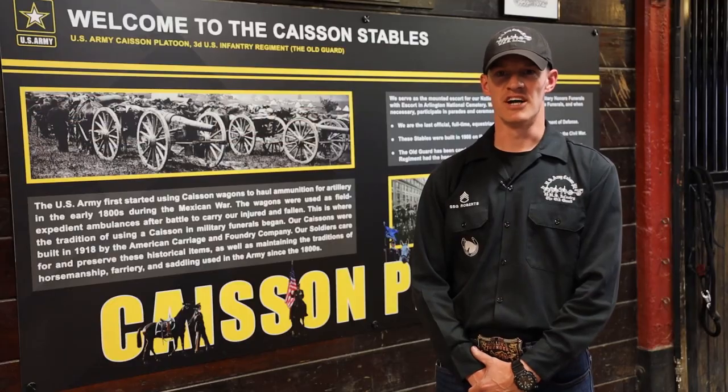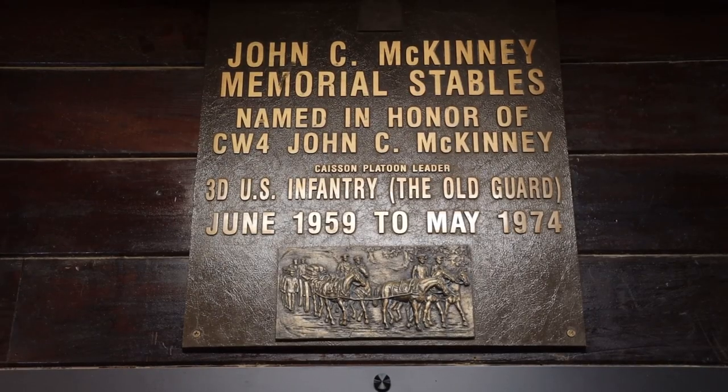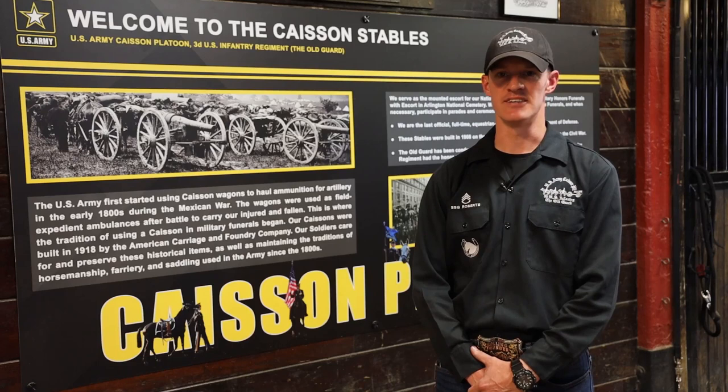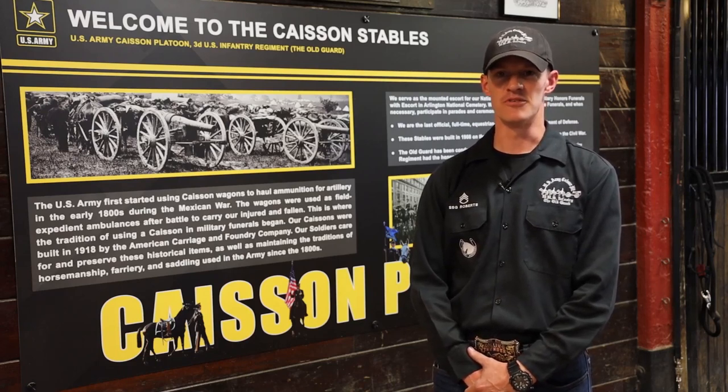I'd like to welcome you all inside the John C. McKinney Memorial Stables. This barn was built in 1908 on the site of a Union Army horse farm. This barn was named after our first platoon leader, John C. McKinney. He served from 1959 to 1974 as our first platoon leader, and served a total of 33 years in the United States Army. This barn was dedicated to him on 3 July of 1991.